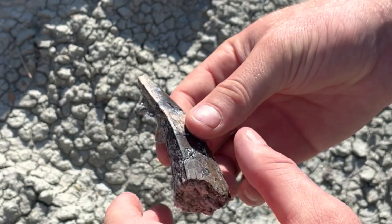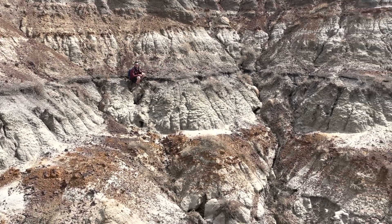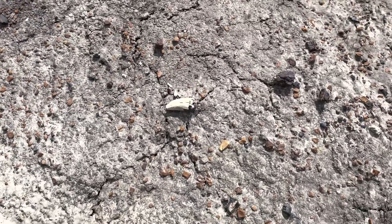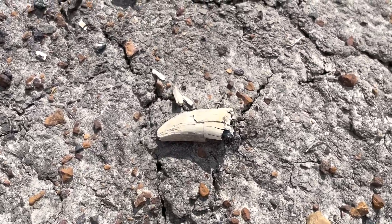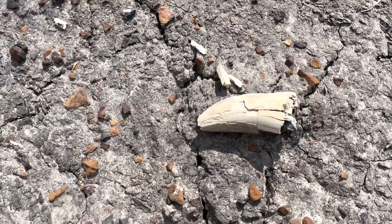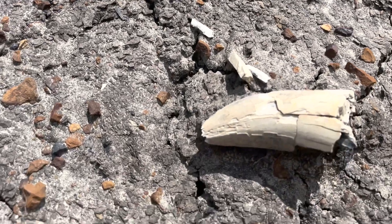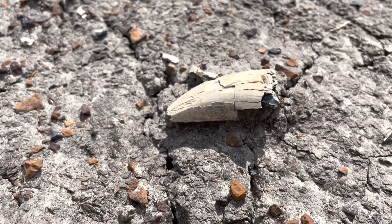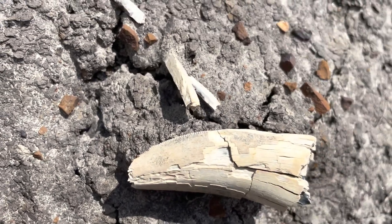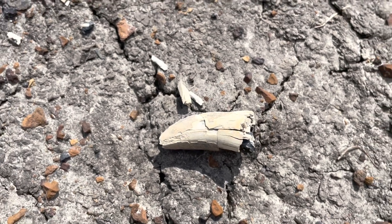John found one over there and called me over to check it out. On my way over I saw this — I thought it was a bone at first just because of the color, but it looks like a pretty good size. You can see the serrations there. We'll get back with you when we check out John's tooth.